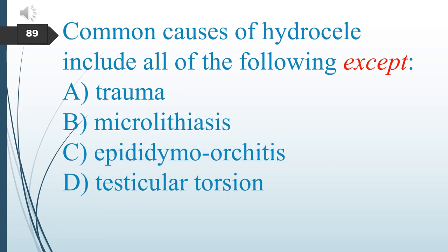Common causes of hydrocele include all of the following except: A. Trauma. B. Microlithiasis. C. Epididymo-orchitis. D. Testicular torsion. The answer is B: microlithiasis.